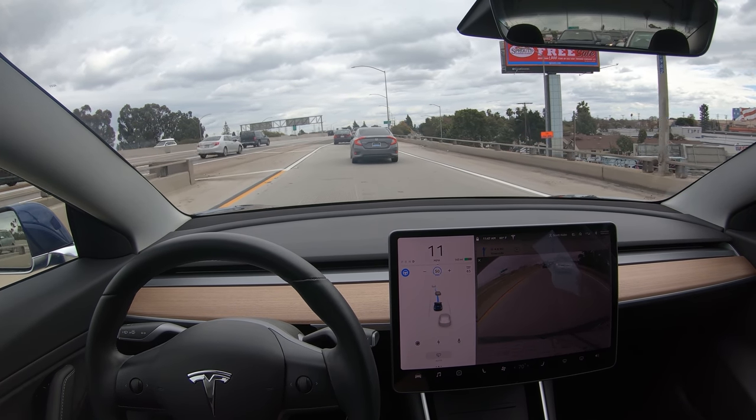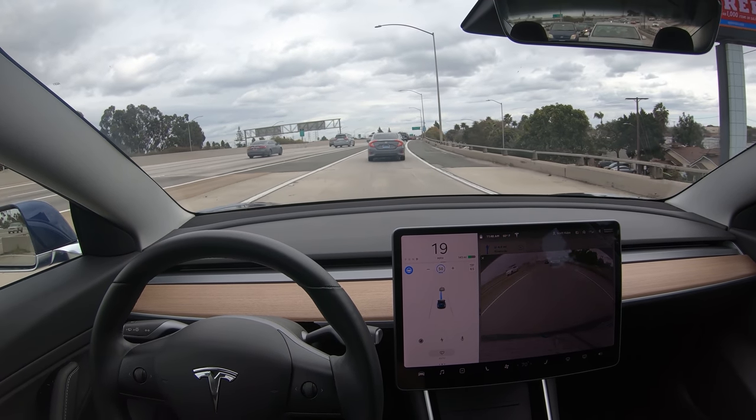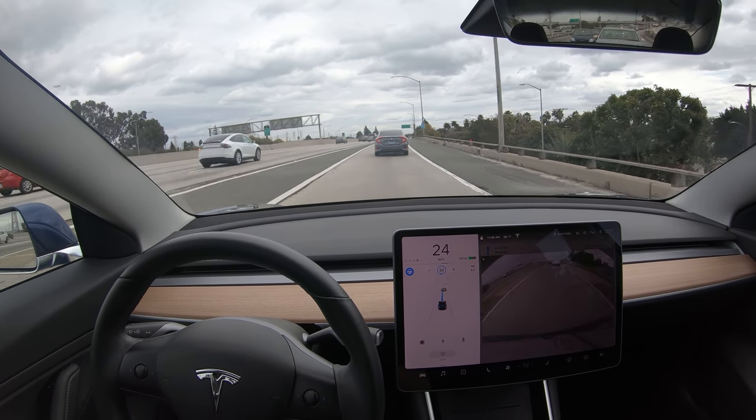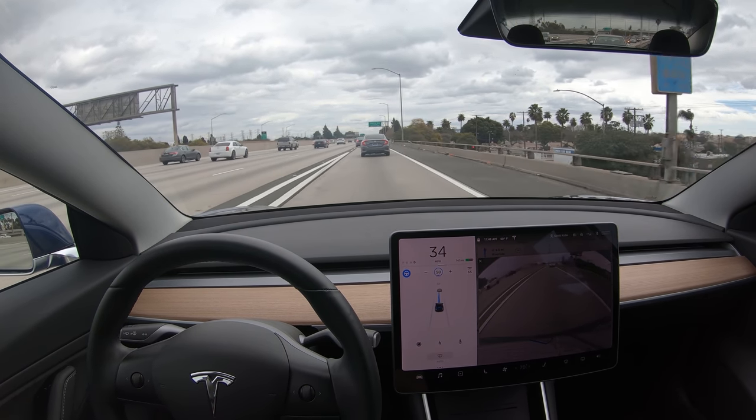I hope you enjoyed this video and found it informative. If you are researching to purchase a new Tesla, you can click on the link and find out how to get yourself free supercharging. As always, I enjoyed having you along for a drive — see you in the next video.